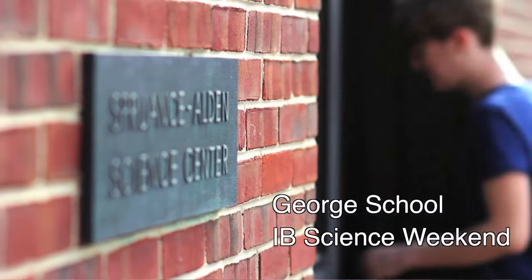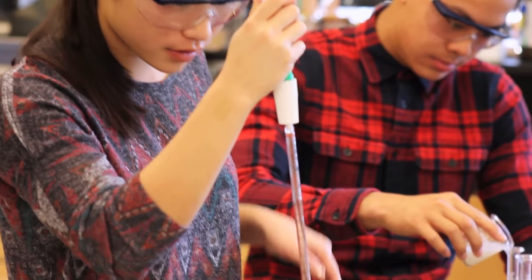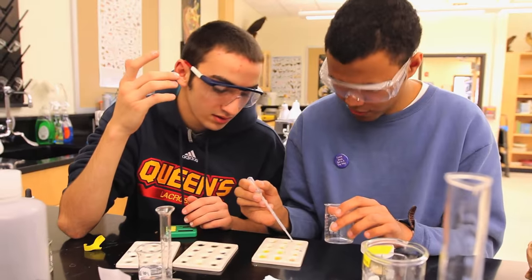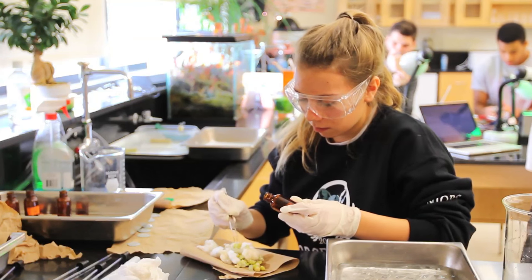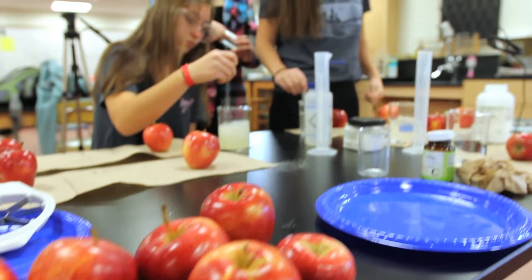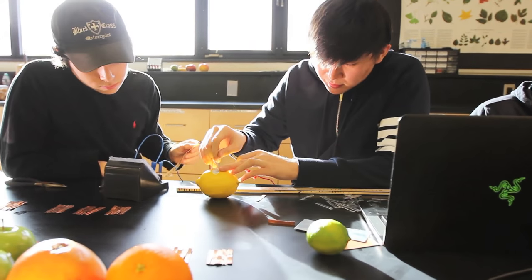The IB Science Weekend is an opportunity for students to engage in inquiry-based science at George School. It's a wonderful opportunity for them to use their best creative and critical thinking skills as they come up with a question related to the theme — this year our theme is food — and then design and implement an experiment that will bring accurate and reliable data.